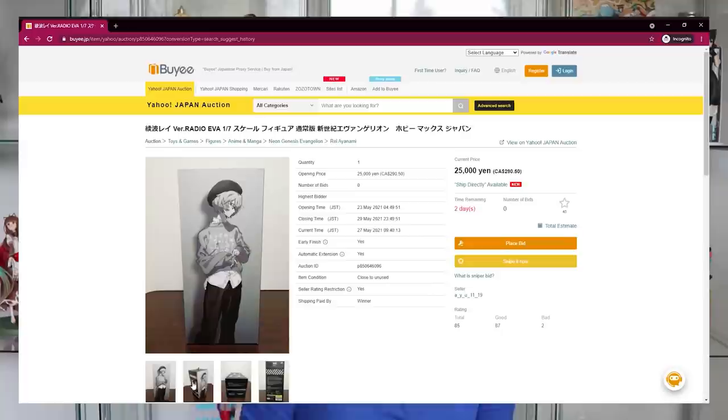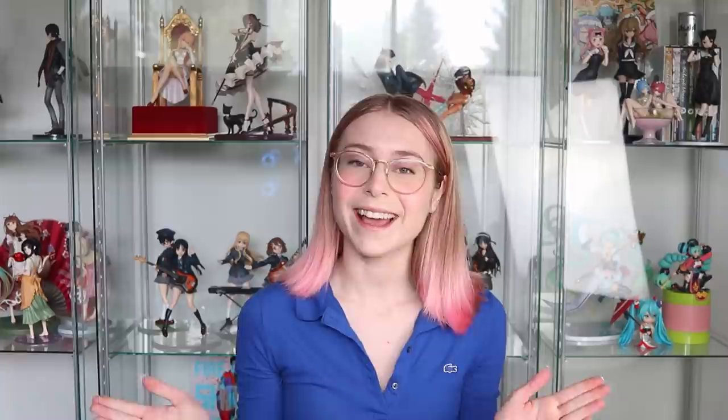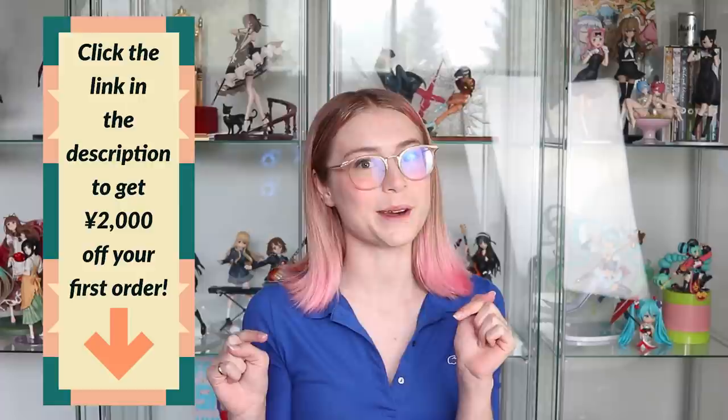Thankfully with BAI they actually have DHL and FedEx as shipping options, so you have a lot of freedom getting your items from Japan to yourself. I'd recommend buying anime figures off BAI, but there are many items you can get there. I've been keeping an eye out for the Radio Eva Rae figure — I've seen her pop up there a few times and I'll get her one day. First time users get a 2,000 yen off coupon — click the link below.